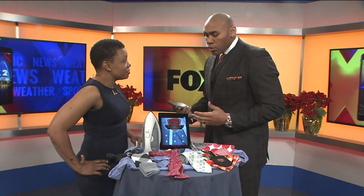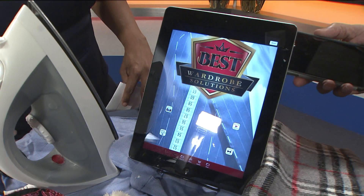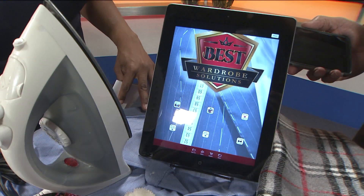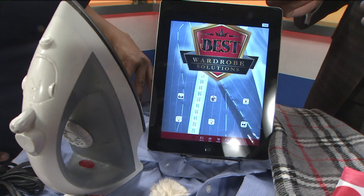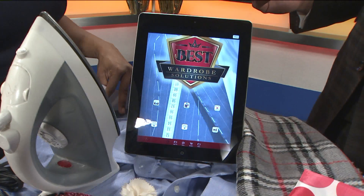It's absolutely free. It's called Best Wardrobe Solutions, and it's available on all Android devices and all iOS devices as well — your iPad, your iPhone, your Android. I'm an Android lover myself.